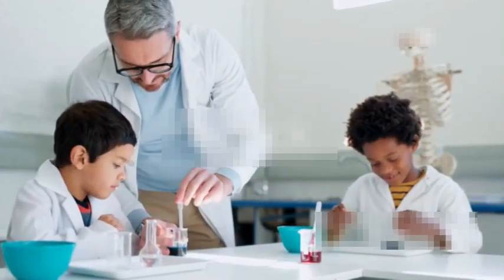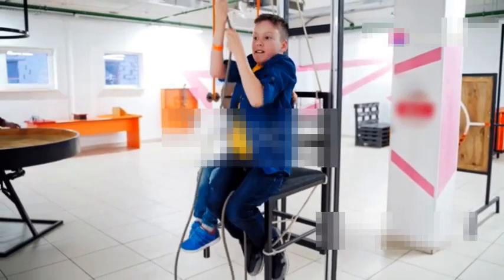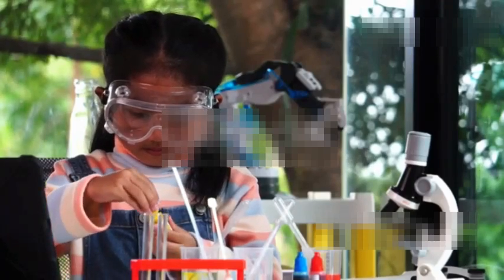Each of these experiments is a mini science lesson in itself. So get curious, get messy and most importantly have fun. Remember, science is all about exploring and discovering the wonders of the world around us. Thanks for tuning in. Don't forget to like, subscribe and hit that notification bell for more amazing science content. Until next time, happy experimenting.